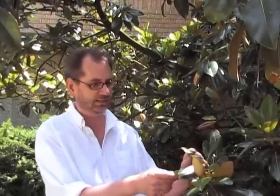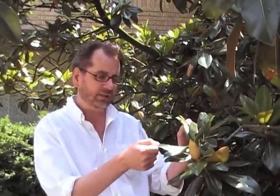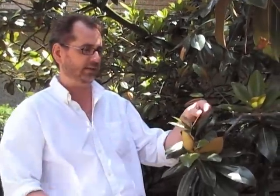The first thing you'll notice about this tree is the leaves. Real dark, shiny, thick, leathery leaves — very elegant looking on the top. On the bottom, it's brown felt. It's brown and fuzzy.